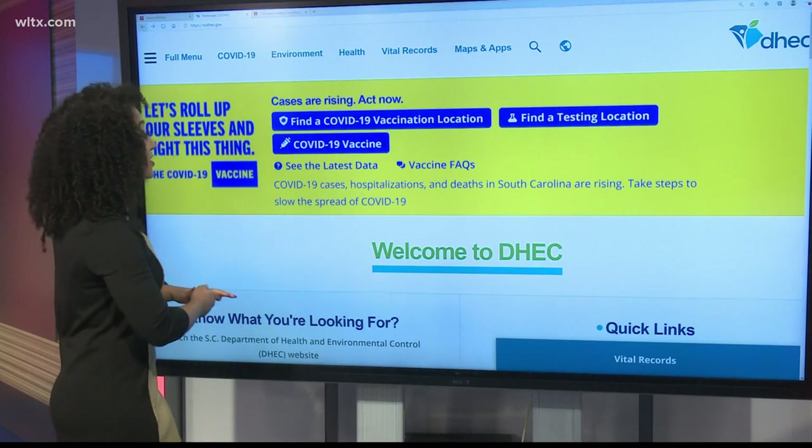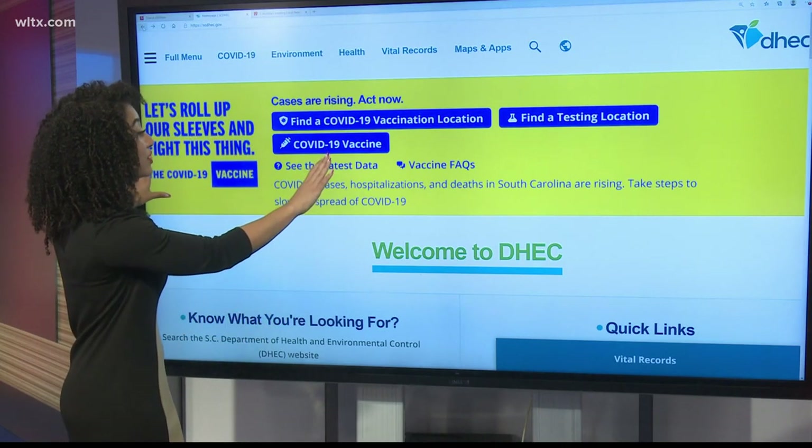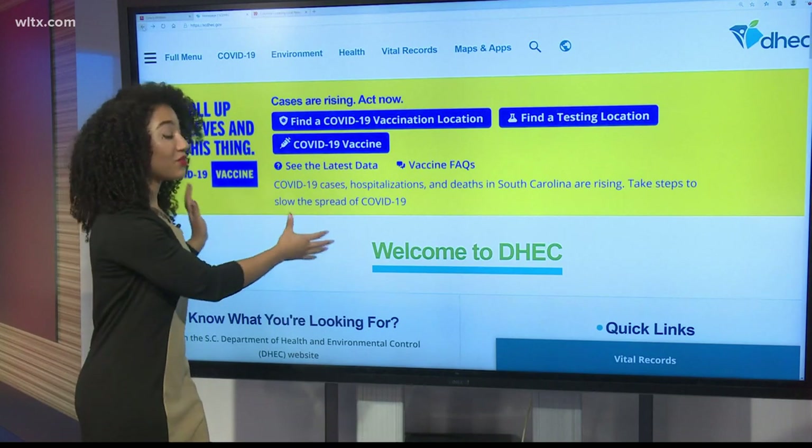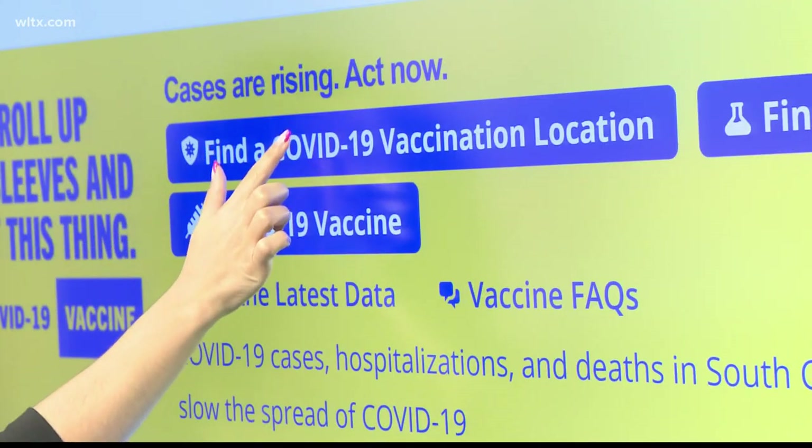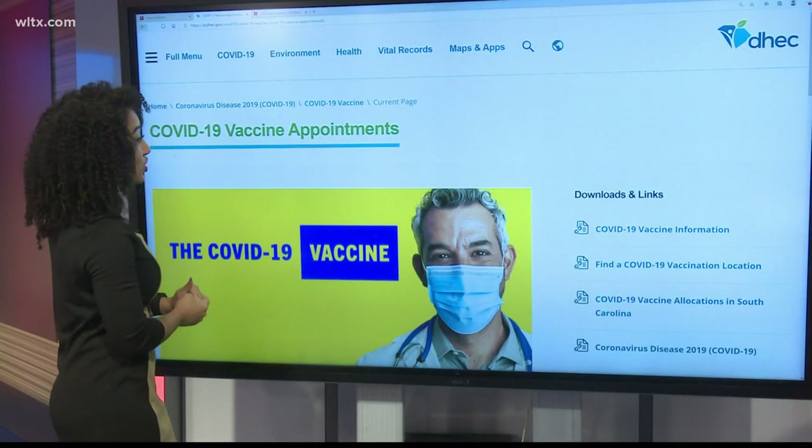Now when you go to their website, you're going to see a bright yellow banner at the very top. Keep in mind, this is a magnified view so you can see it at home. You want to click on this right here: 'Find a COVID-19 vaccine location.'